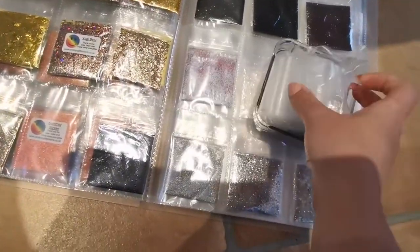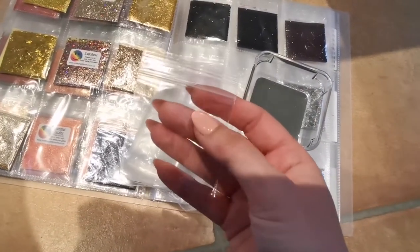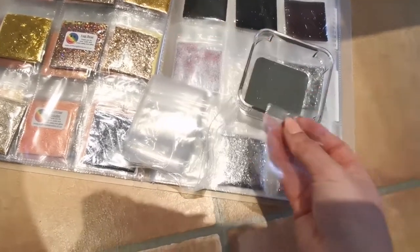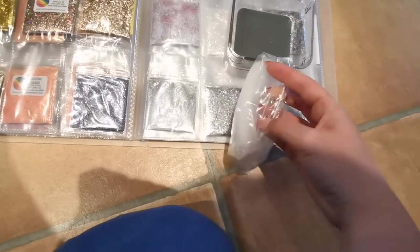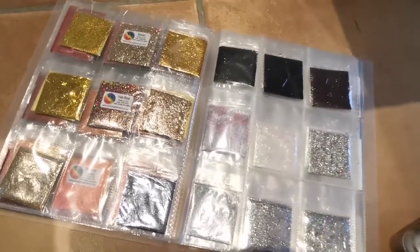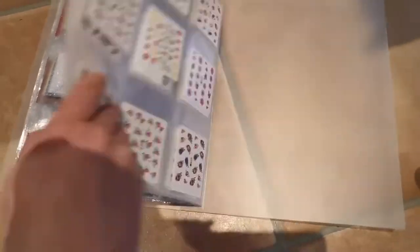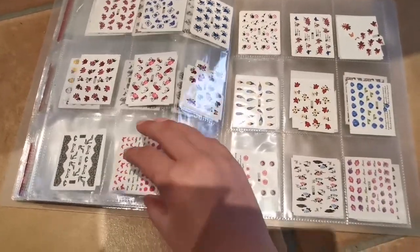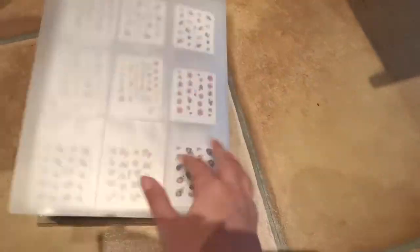I've got these little bags that some glitters come in, especially when I buy them from Smiley's — you can usually pick whether you want a pot or a bag. If there's only a pot I just transfer them over to these bags. I got those from eBay and they were really really cheap — I think I got like 200 for about £4. Just make sure you get the right sized ones because I bought massive ones originally and they were no good. At the back I have water decals which I don't really use a lot of, and to be honest they're a bit of a waste.